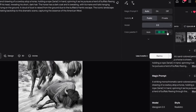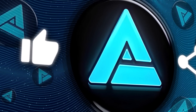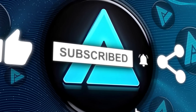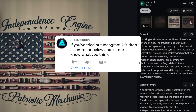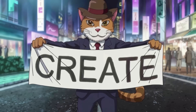If you found this video helpful, don't forget to hit that like button and subscribe for more deep dives into the latest in tech and AI. And if you've tried out Ideagram 2.0, drop a comment below and let me know what you think — I'd love to hear about your experiences. Thanks for watching, and I'll see you in the next one.